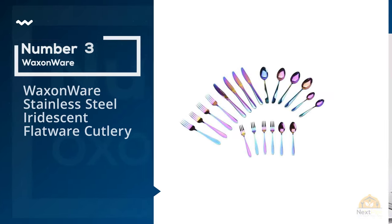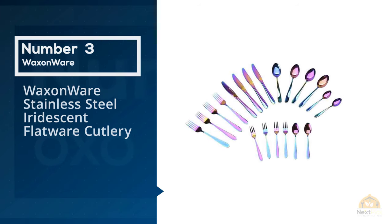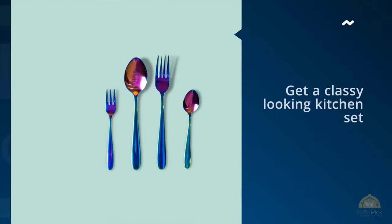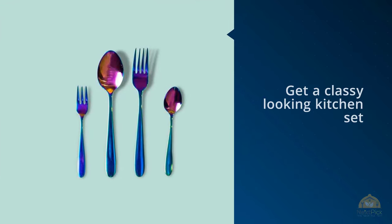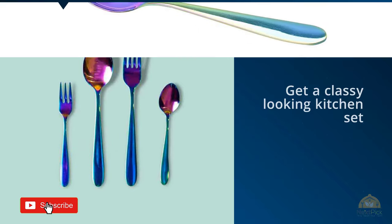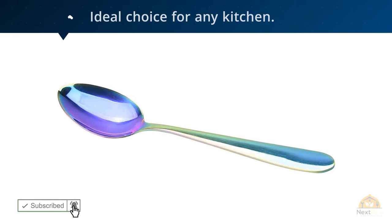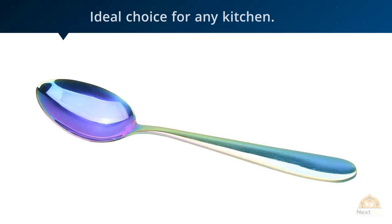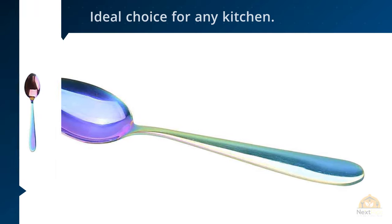Number 3: Wax & Wear Stainless Steel Iridescent Flatware Cutlery. Some homeowners want their kitchens to stand out in looks and for the cutlery they keep. If you too want to get a classy-looking kitchen set, then Wax & Wear Kitchen Tools are an ideal choice. The unique thing about this 25-piece kitchen set is the rainbow color that each of the utensils comes in.